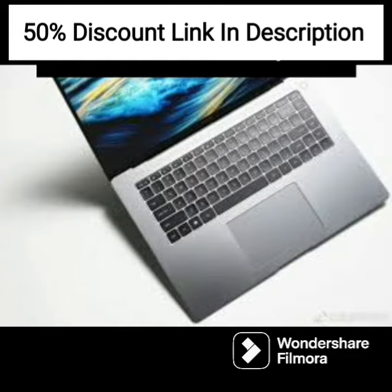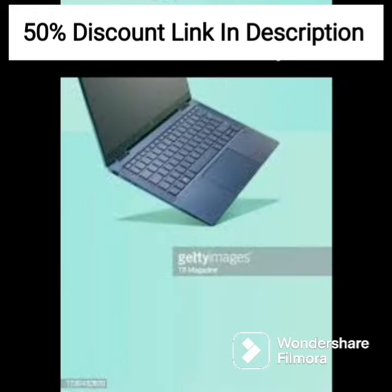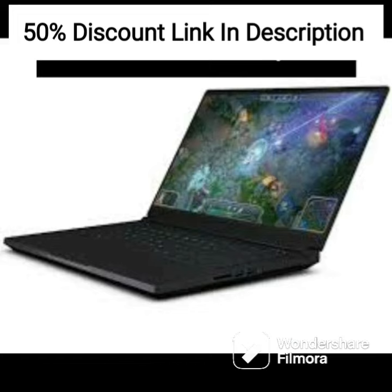Overall, the HP 14 AD0007Q is a reliable and efficient laptop that is suitable for everyday use. The laptop's features, including the display, processor, and battery life, make it an excellent choice for students or professionals who require a portable and efficient device. The laptop's lightweight design and compact size make it easy to carry around for work or school.